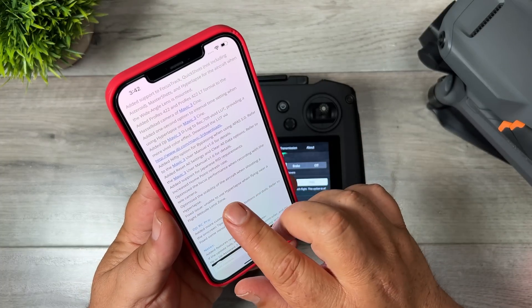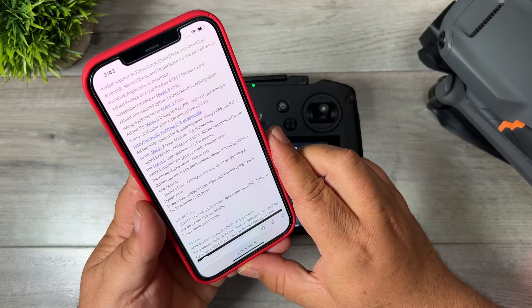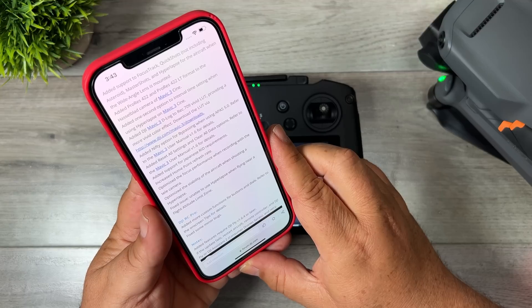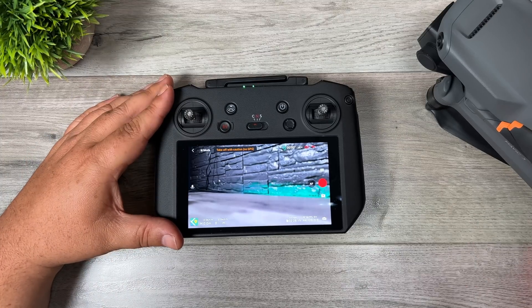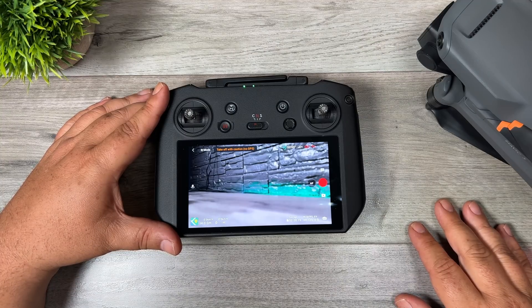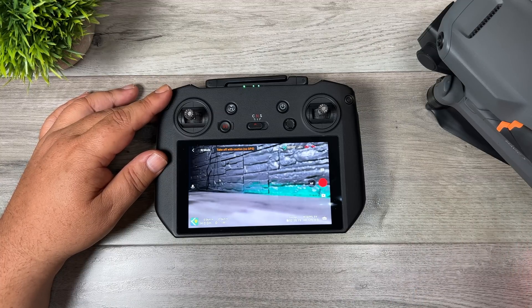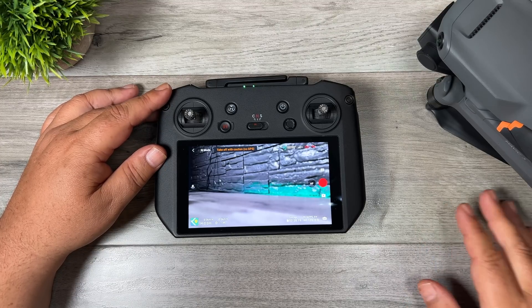A few last tidbits: they've increased the home point refresh rate, optimized the focus performance when recording with the tele camera, optimized the stability of the aircraft when shooting a hyperlapse, and fixed an issue where you were unable to use a hyperlapse when flying near a flight attitude limit zone. Those updates are for all Mavic 3s. If you own the Cine model you got a few extra updates — mainly to do with ProRes. You get two new shooting modes, for a total of three. Also with the Cine model you can now set an interval of one second when filming a hyperlapse.